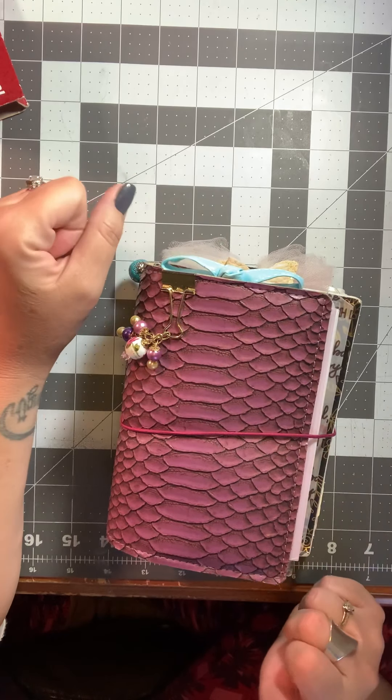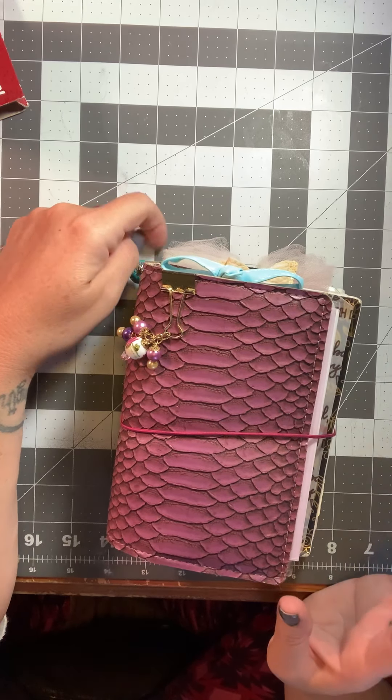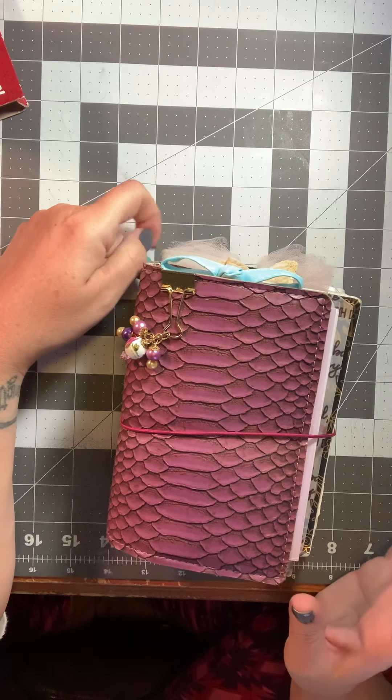Hello, happy Sunday. I am back with another little haul video, and I had a couple people ask me if I would go through my chunky little tee-in and show them the sections and inserts that I actually keep in here, because this is just my catch-all, carry-all planner. And then I have just a small haul video from Joann's.